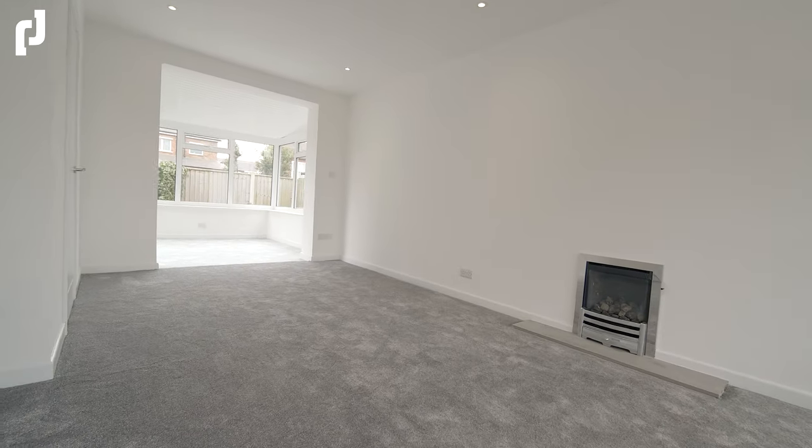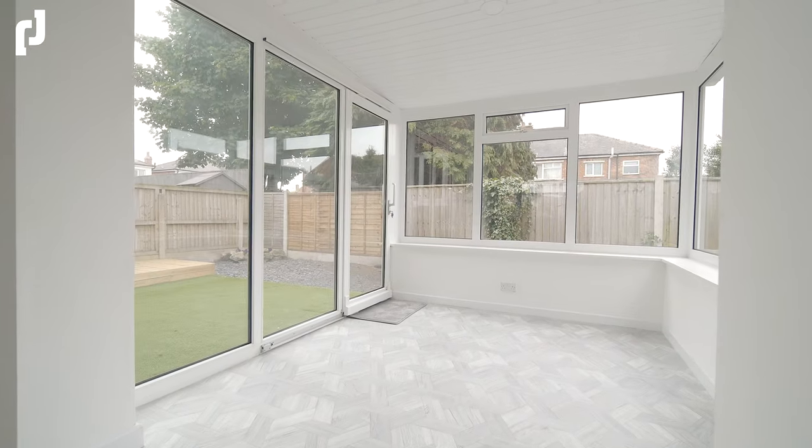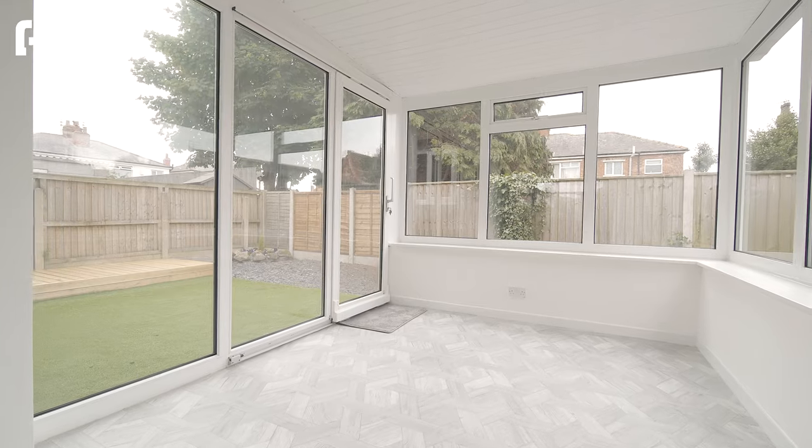Spanning from the front to the rear of the property is a really spacious main living room with thick grey carpets and an opening through to the garden room that allows natural light to saturate the main living areas.